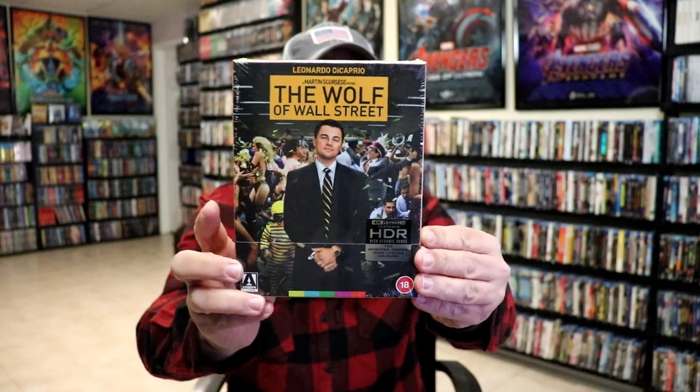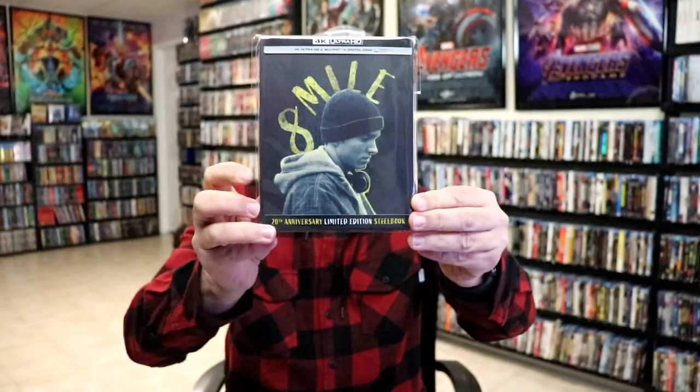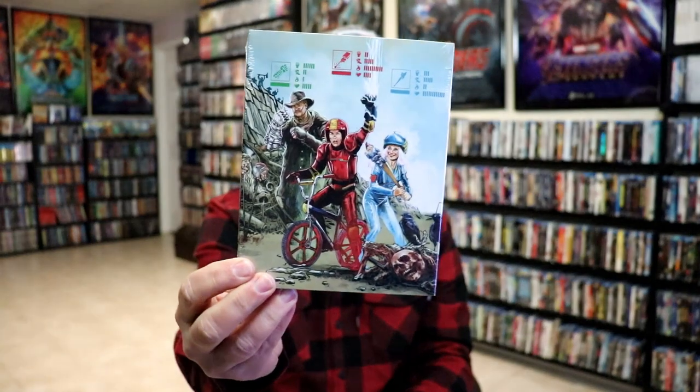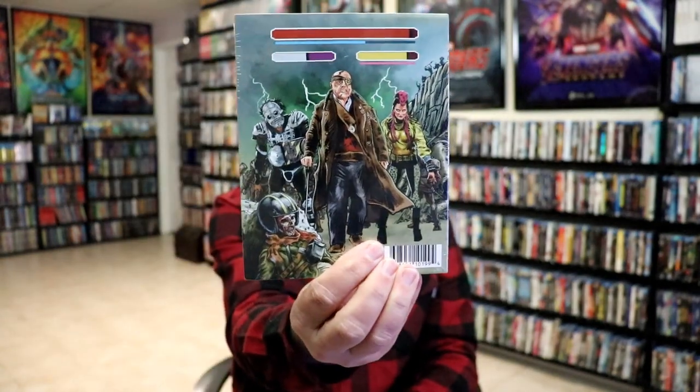From Zavvi UK we got Saturday Night Fever on 4K with a really nice-looking slipcover. We have Earth Girls Are Easy from Vestron — I'm very happy they're continuing the Vestron Video line. From Arrow we got The Wolf of Wall Street. Another 4K release is Eight Mile with a nice-looking slip. We also got the Groove exclusive with the still book. From Raven Banner, we got Turbo Kid — I really enjoy this film and like the packaging on the slipcover — and also Crabs from Raven Banner.